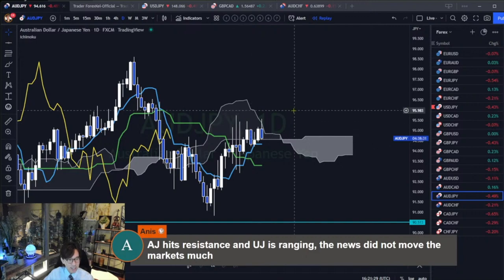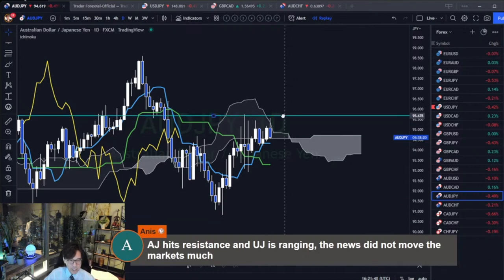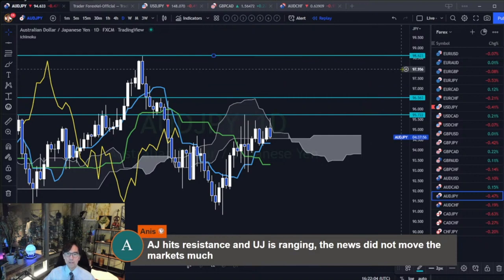AUD/JPY also has no trend and it's spiky on the lower timeframes. I continue to stay away until it breaks the resistance level of 95.72 and plan to buy afterwards. If it breaks that level, the market goes initially up to 96.56, and then targets the resistance level at 98.62. But so far it's ranging, so it may also reverse.